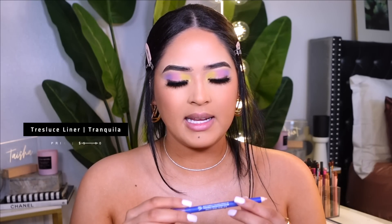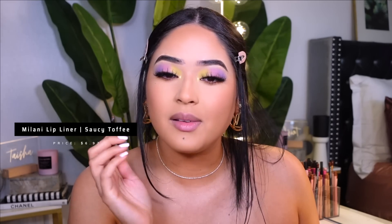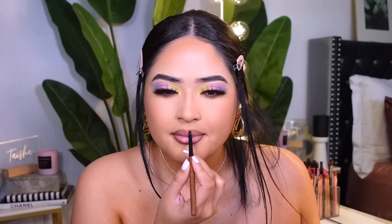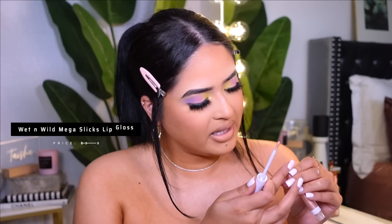To be extra, I'm taking my Tres Luce Intenso liner in the shade Tranquila and adding it right here to open up my eye. I don't like doing it all the way in — just the inner corner is fine. For lips, I'm using Milani Saucy Toffee lip liner, one of my favorites — it's bomb. For the liquid lipstick I'm using the shade Less Cuddle by Dose of Colors. Then for lip gloss I saw these new Mega Slicks lip glosses by Wet n Wild at Walmart — this one is in the shade Pink Champagne.